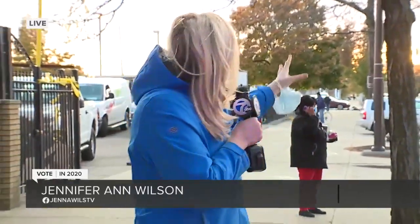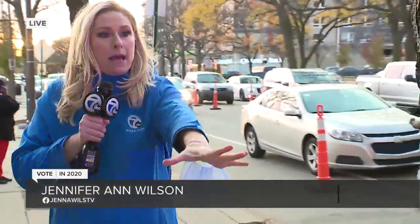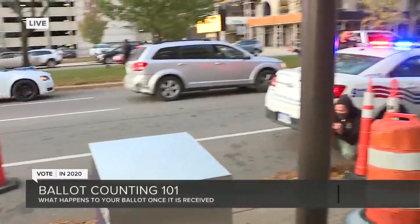Again, here in Detroit, we have a long line of vehicles, people getting out, walking up, putting their ballots in the box, police standing by, just keeping an eye on things to make sure that there is no intimidation, that everybody can do things smoothly.